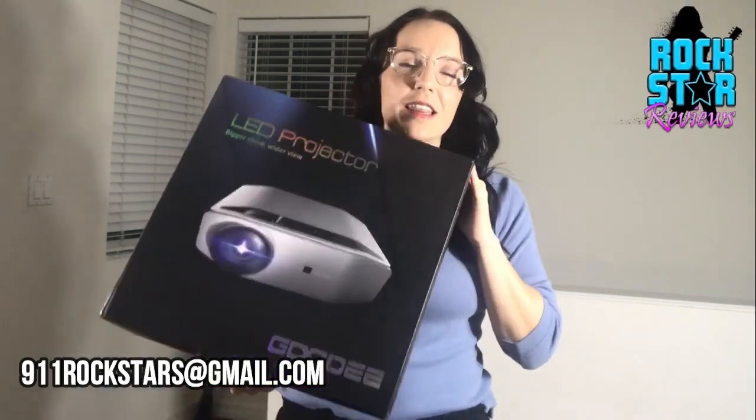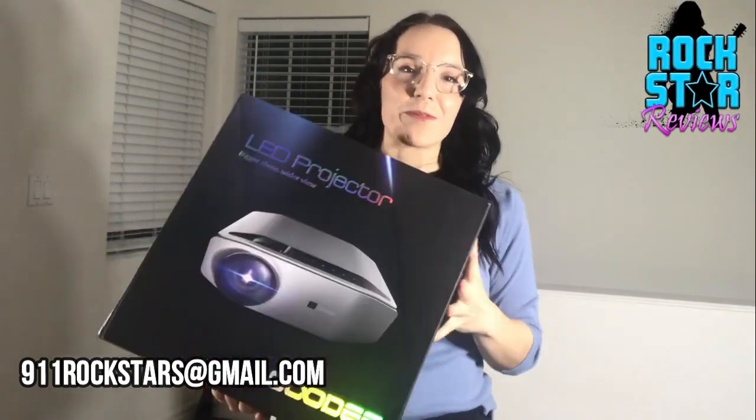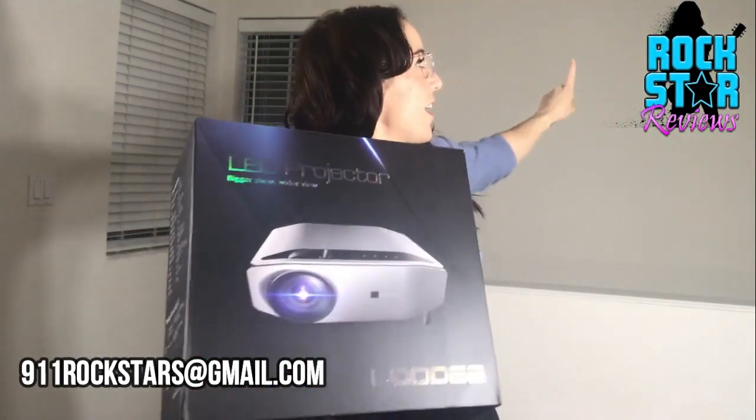Bottom line: highest quality, lowest price point. I'm going to get out of here because I cannot wait to watch movies on this tonight. I know what I'm going to be doing — curling up on my couch with my dog. Get you one.